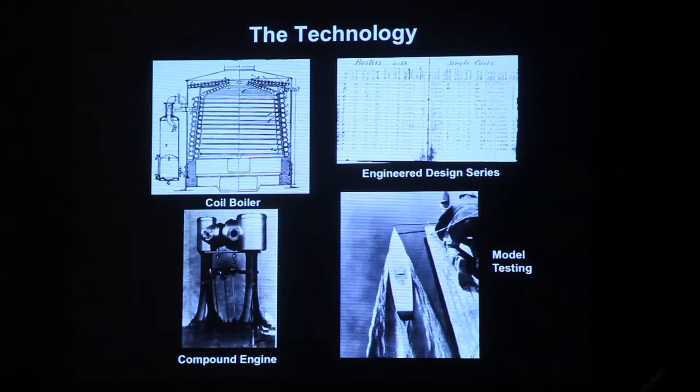Nat Harazov used a two-stage compound engine with a very simple mechanism. It was fairly light with a very simple reversing mechanism. One thing Nat Harazov did was engineer design series. Going through his design record books, he took James Harazov's coil boiler design and made a series of designs of various sizes and horsepowers. He did the same thing for engines, propellers, and auxiliary engines.